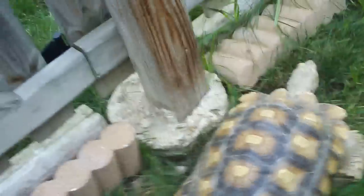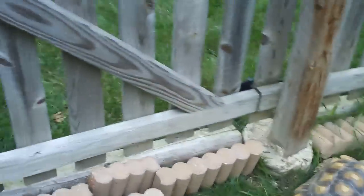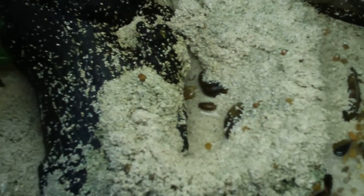I also have mudskippers and African clawed frogs — those are inside. And there's my Jack Russell, Max. Hey Max, how you doing?